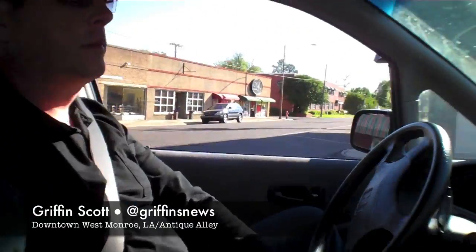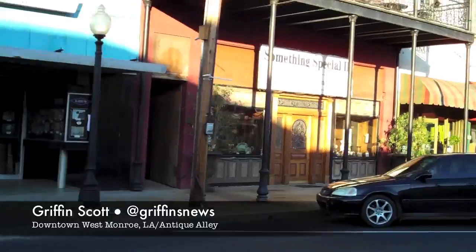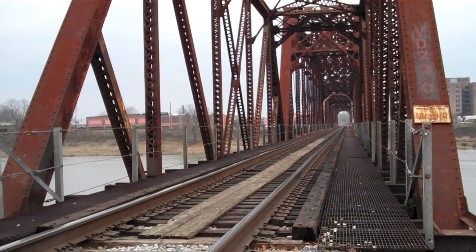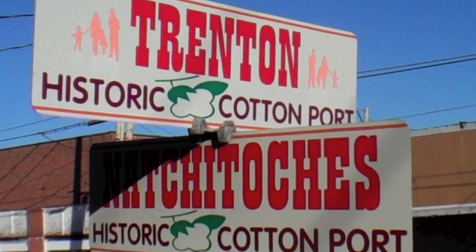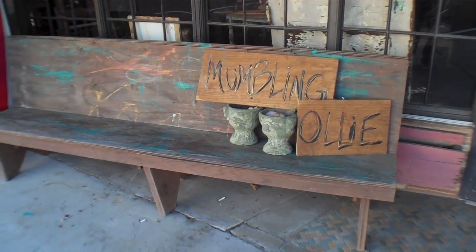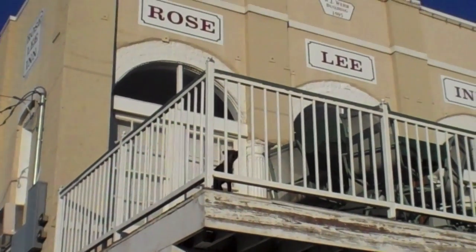I decided to take a drive today in the interest of equal time. After looking over my first attempts at freelance internet journalism, I realized that downtown West Monroe deserved an unsolicited plug, just like the unsolicited plug I gave downtown Monroe in the previous report. Antique Alley was my destination.